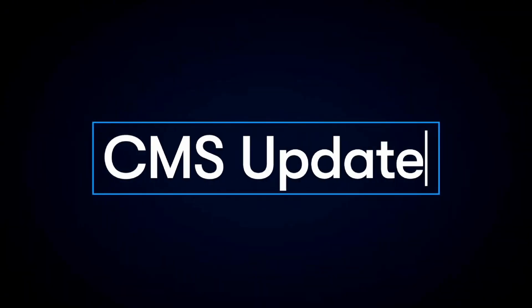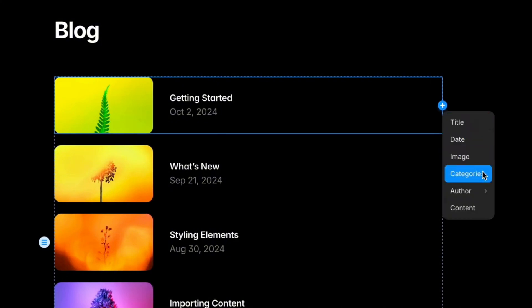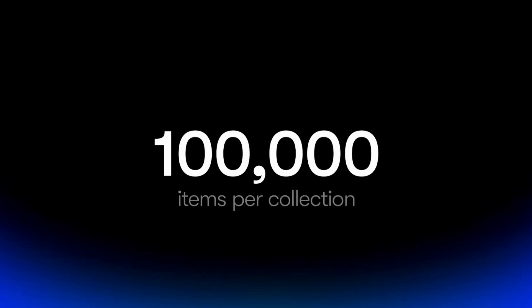On top of some of those fun announcements, they also announced some pretty significant improvements to Framer. One of the most noteworthy improvements are the changes to Framer CMS. You are now able to reference other collections, which is going to give you a ton of freedom with the way that you use your CMS collections and items. They also increased the item limit to 100,000 items per collection, which means you're not going to have to worry about hitting any limitations.